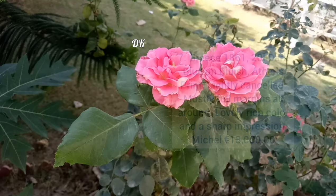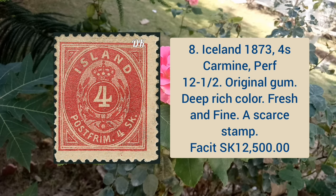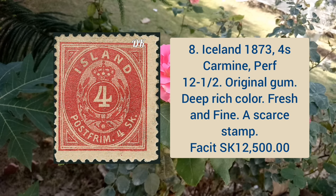Iceland 1873 four shilling carmine, perforation 12 and a half, original gum, deep rich color, fresh and fine appearance.